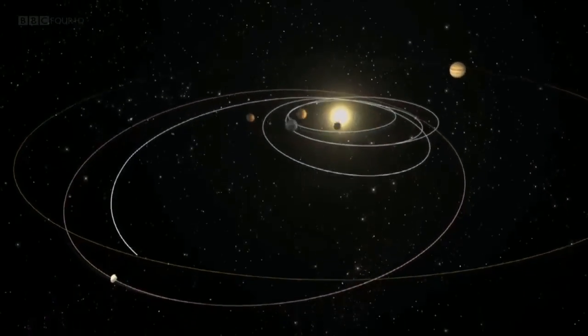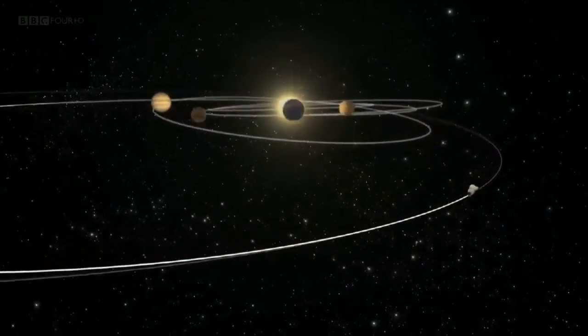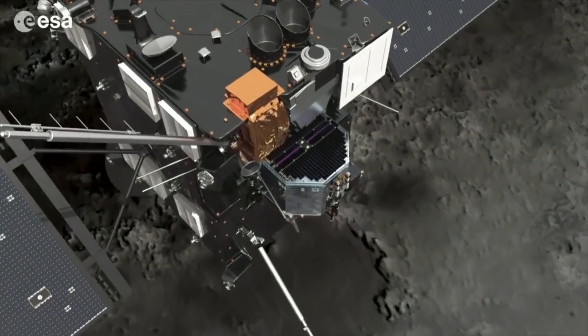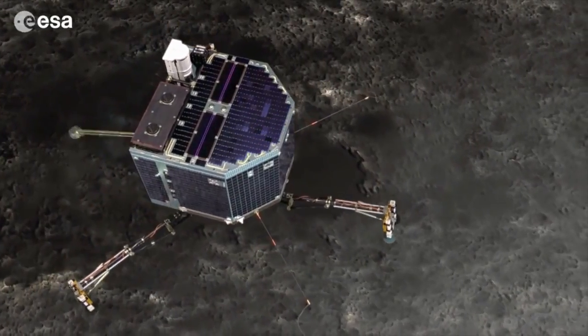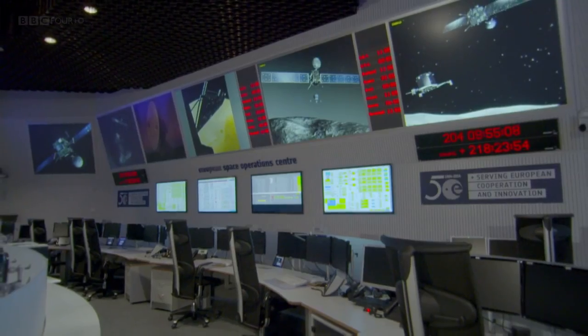This month, we have a space spectacular. After over a decade of chasing a comet through the solar system, the space probe Rosetta finally reaches its target. Rosetta is one of the most exciting and ambitious missions ever attempted, like something straight out of science fiction.